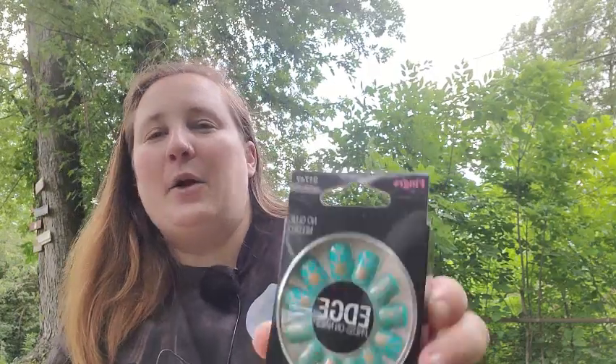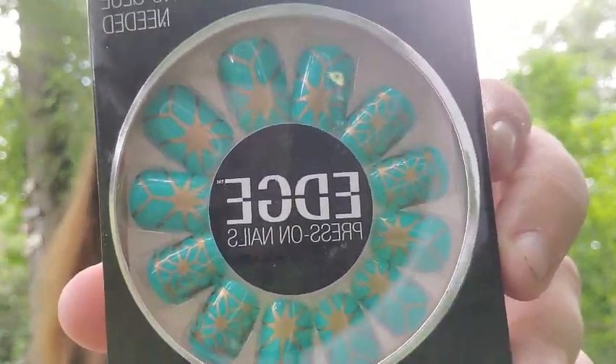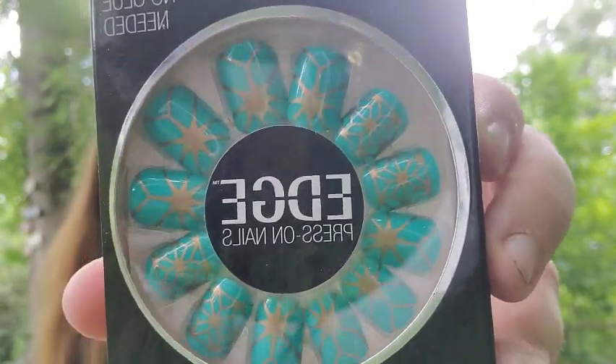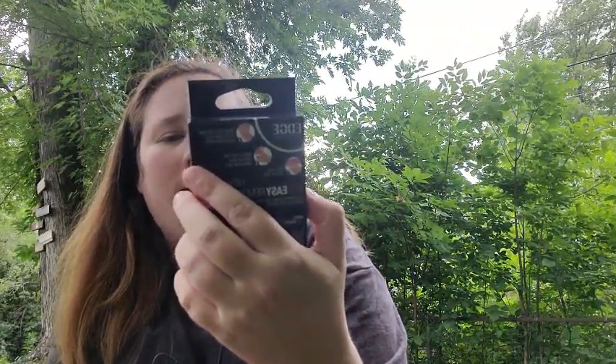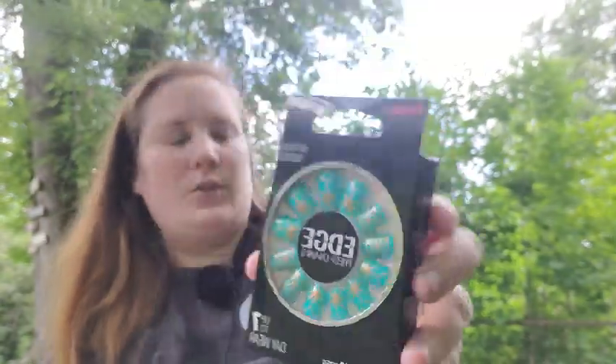And then the next item — they reminded me of something a witch would wear. They look celestial. They're so cool. They're press-on nails — they're a 24-pack in 12 different sizes. I thought they were so neat, so I picked those up.